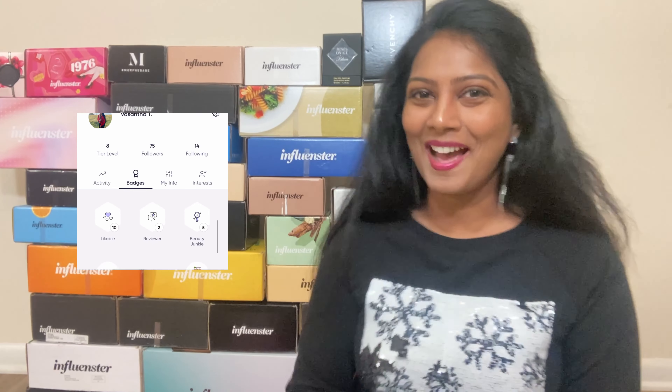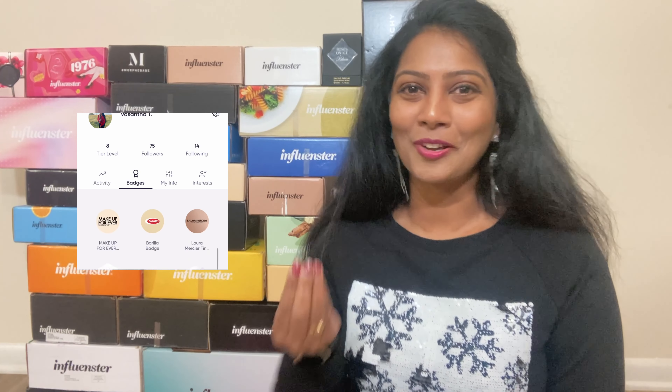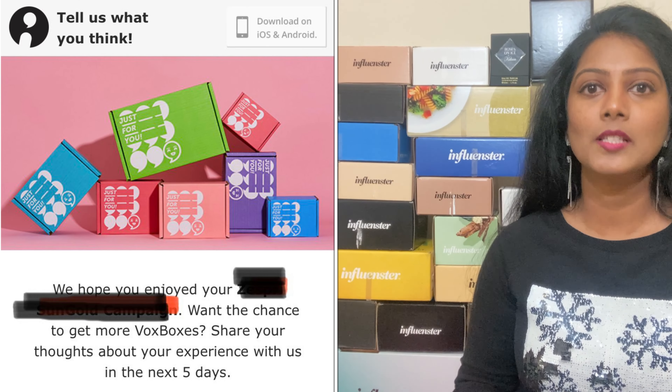Always make sure you're completing your activities within the specific time frame, otherwise you might lose the chance of getting future VoxBoxes. Once I'm done testing the product, I make sure I'm completing my tasks. Once the campaign is completed, they'll give us a little badge that shows up in our profile as a token of appreciation from the brand. The number of badges shows how many VoxBoxes you've received and how many products you've reviewed. Two to four weeks after the campaign, you'll also receive a post-campaign survey asking things like whether you've purchased the product since or are interested in purchasing it.